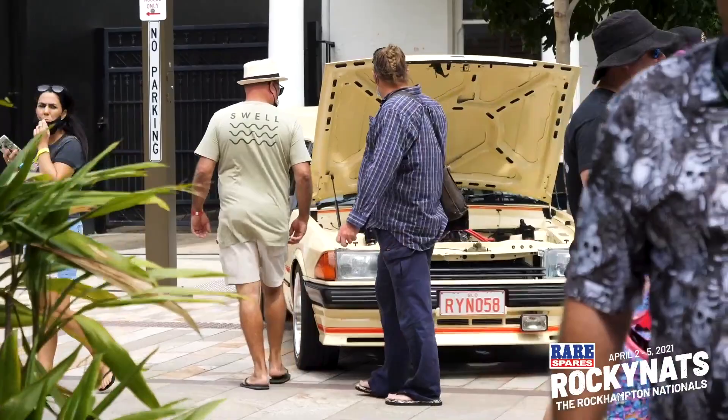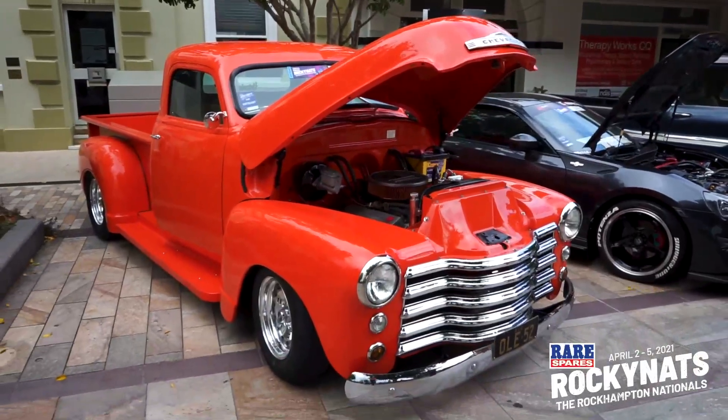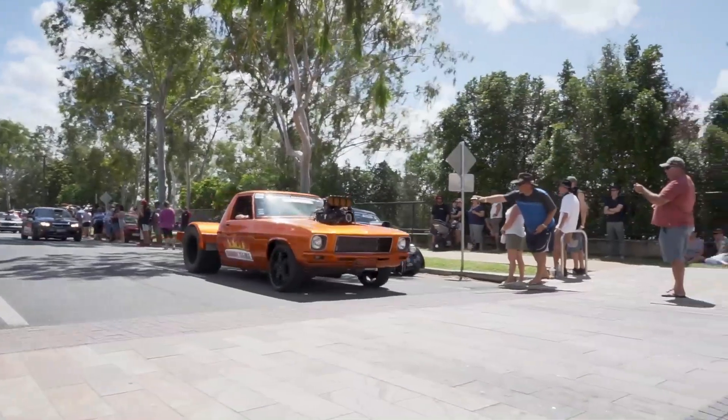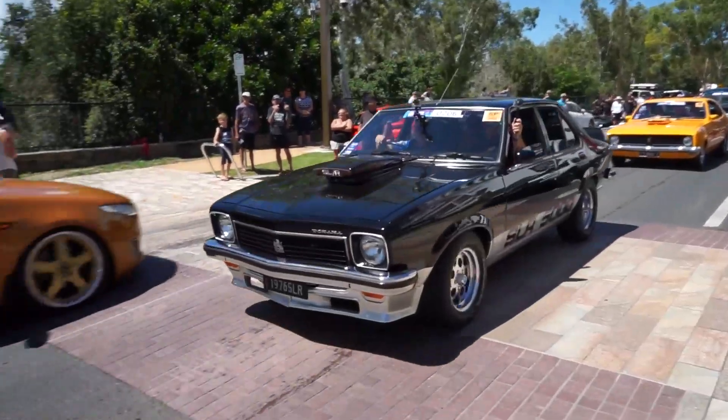It's Sunday, Rocky Nats number one, run and done. It has been unbelievable - we've been talking about it for quite a few months, wanted to go, and it was packed entrance to full. Spectators everywhere you went, six or seven deep. The cruise was six or seven deep, over 800 cars. The whole thing was amazing.